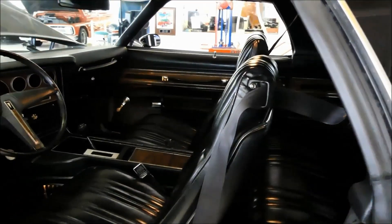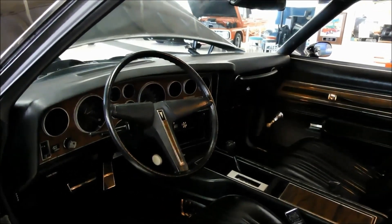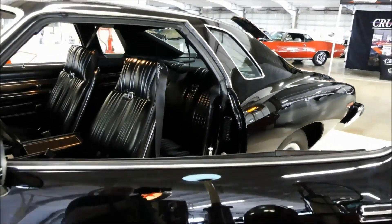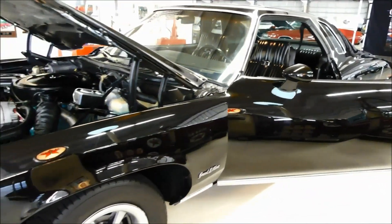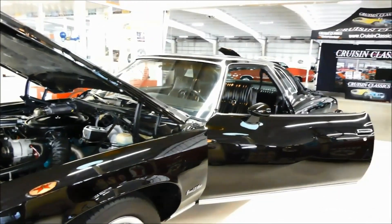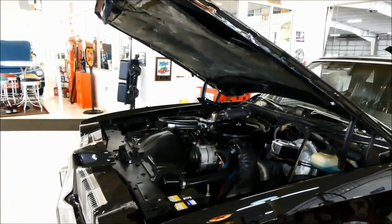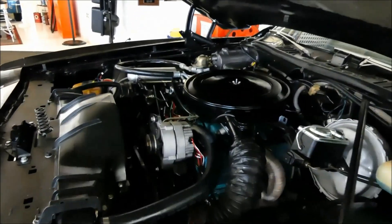Automatic shifter in the console. Clockworks. Cold blowing AC. All the creature comforts of home. 1975 Pontiac Grand Le Mans — beautiful vehicle. Go to our website at CruisingClassicsInc.com and check out this vehicle and all the others we have in stock. Or give us a call — we will be glad to answer any questions you have about this or any of the other cars and trucks as well.